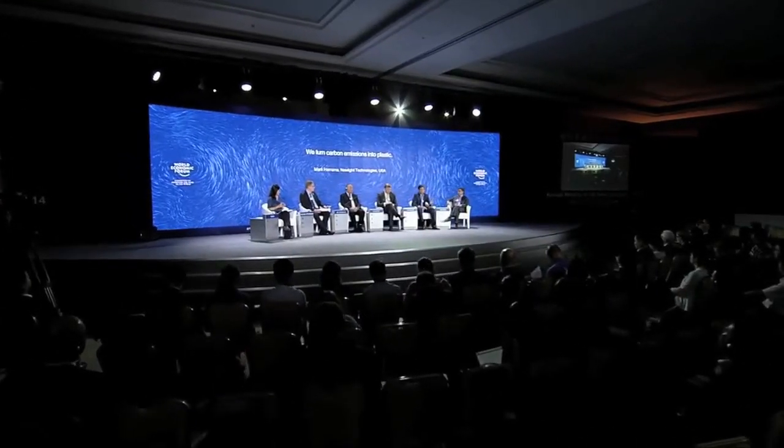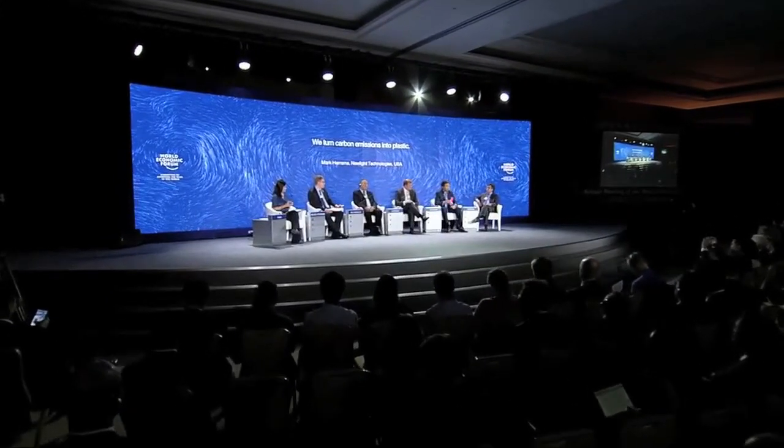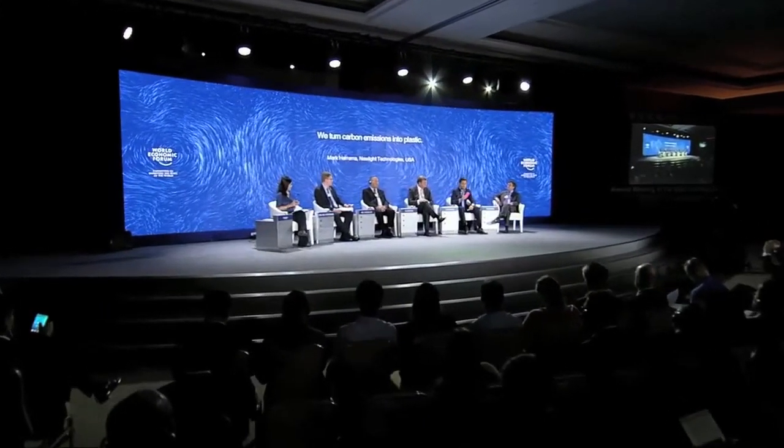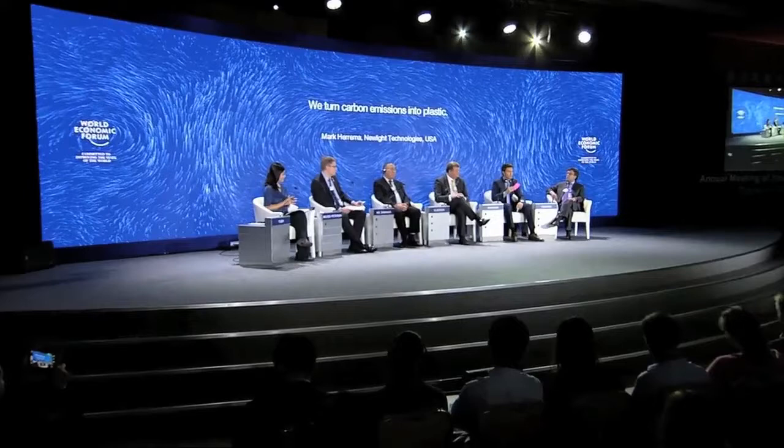We're now turning carbon emissions, combining them with air and turning them into plastic. We launched this with Sprint back in May. This phone case is actually over 50% captured air and carbon emissions. What's really exciting about this product is it's actually less expensive than its alternative, which would be made from fossil fuels.